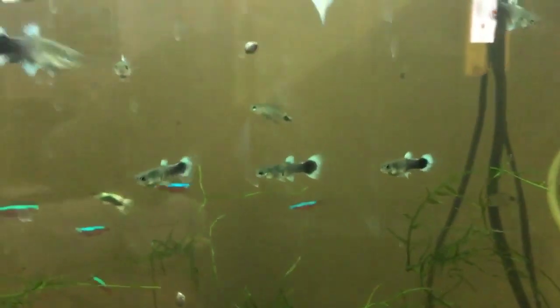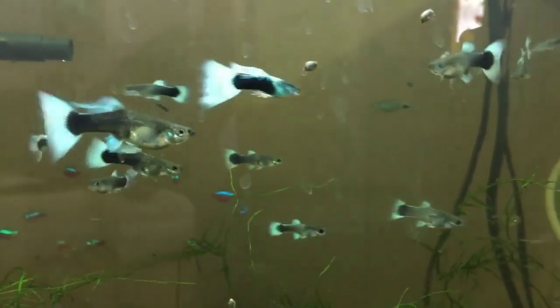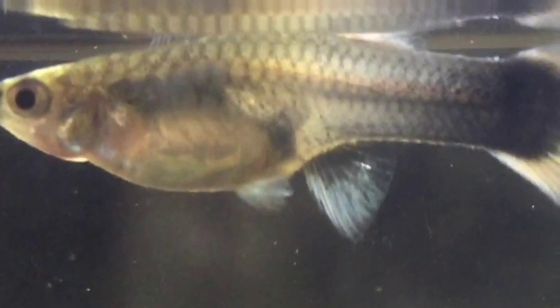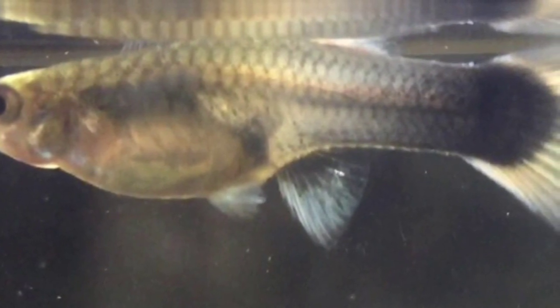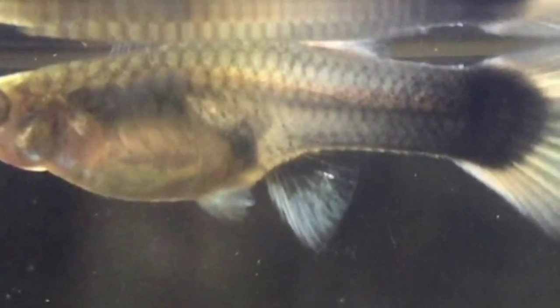Hello guys, today I'm going to be showing you how to tell if your female guppy is pregnant. Before we start the video, I'd just like to tell you that your female guppy will usually have babies around every 30 days. After the first two to three batches, you can usually time when she'll have her next batch of fry.